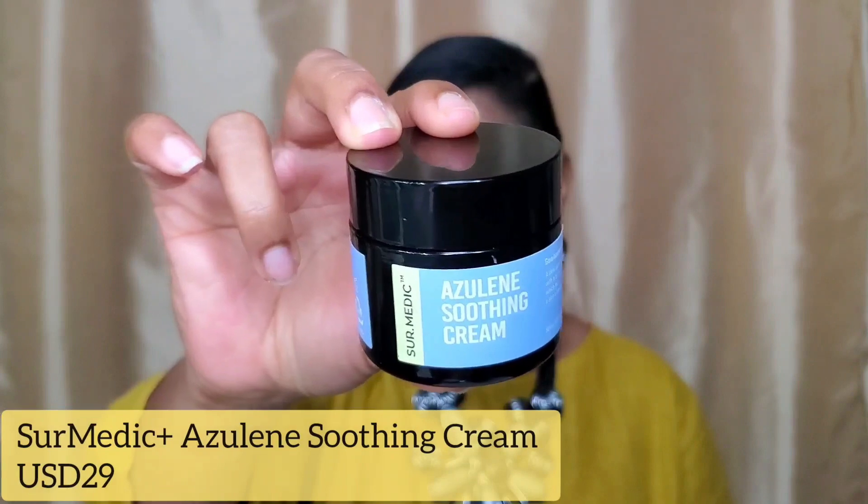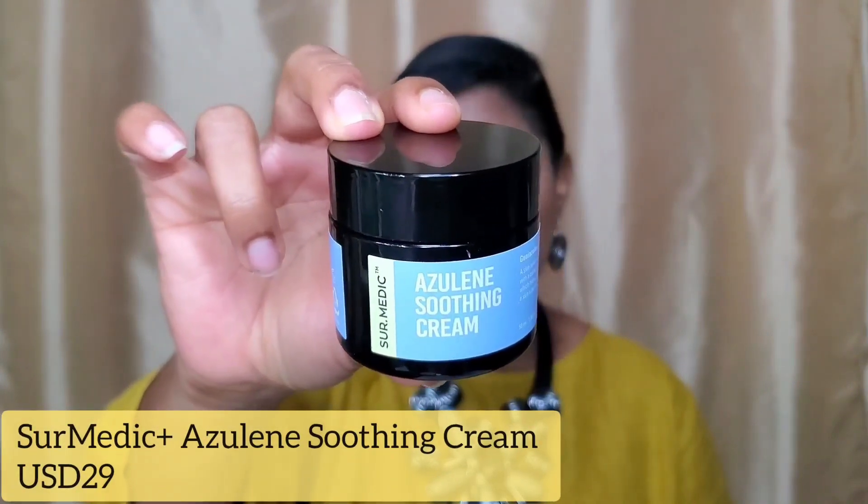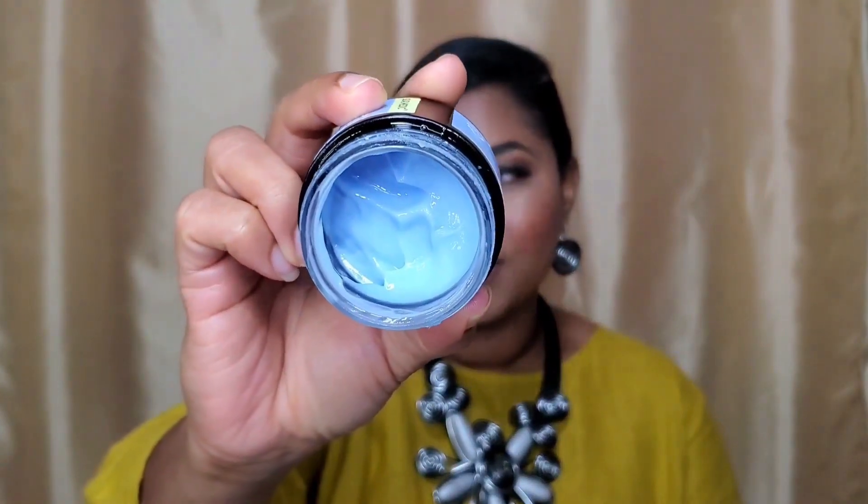The next product is this — the Surmedica Azaleine Soothing Cream. Surmedica is a line from Neogen, which is a very, very popular Korean brand. The texture of this is a little bit lighter than the I'm From. But just look at that awesome blue color — that is not additional coloring. That is the natural color of Azaleine. You all will know this because you know how much I love that ingredient from the TM line: the TM Snail and Azaleine Cleanser, the Snail and Azaleine Essence, and the TM Snail and Azaleine Sleeping Mask. I became really, really obsessed with Azaleine because it is so calming and soothing on the skin.